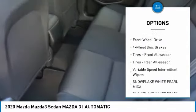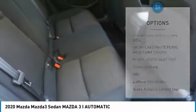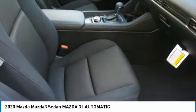Brake assist. Daytime running lights. Engine immobilizer. Rain sensing wipers. Front wheel drive. Four wheel disc brakes.